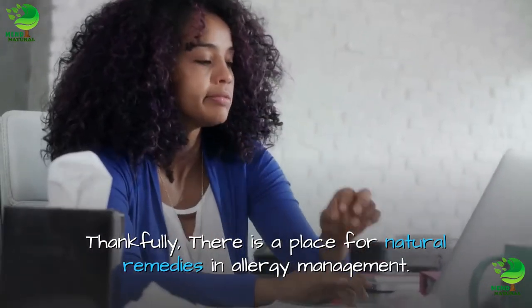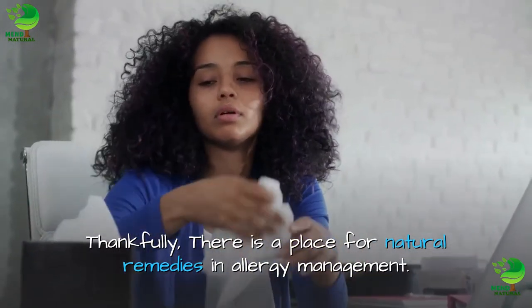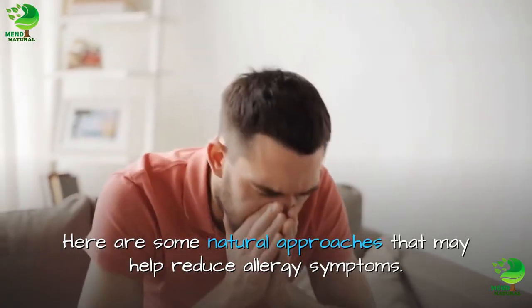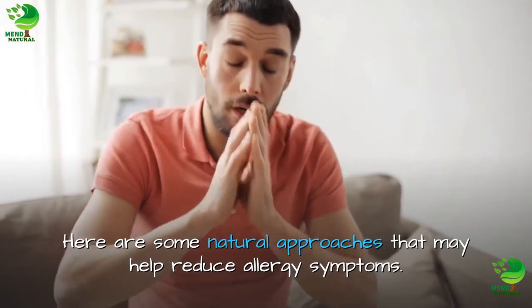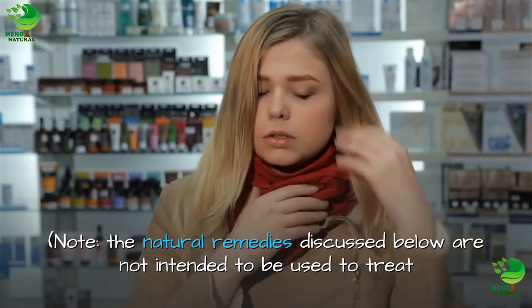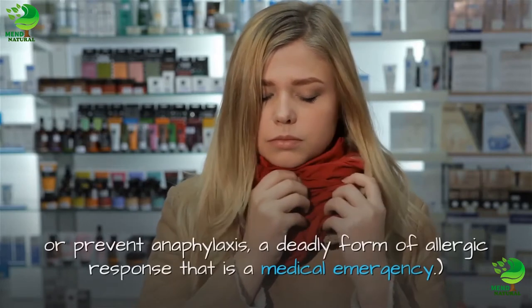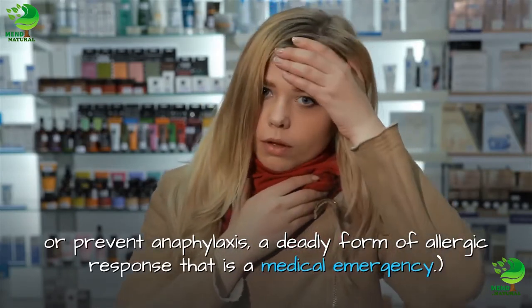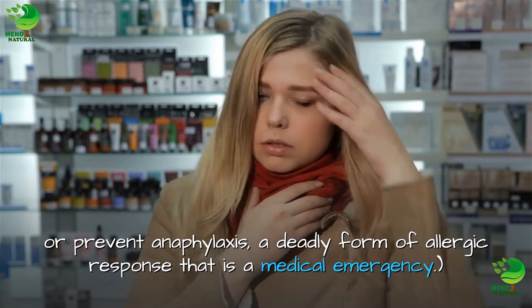Thankfully, there is a place for natural remedies in allergy management. Here are some natural approaches that may help reduce allergy symptoms. Note: the natural remedies discussed below are not intended to be used to treat or prevent anaphylaxis, a deadly form of allergic response that is a medical emergency.